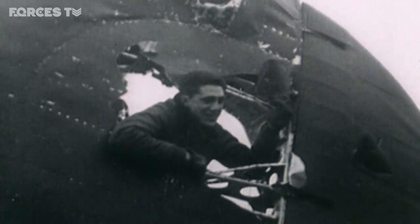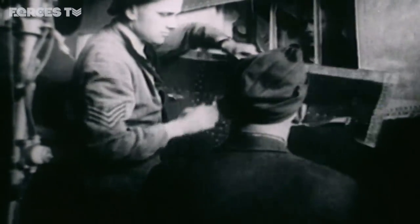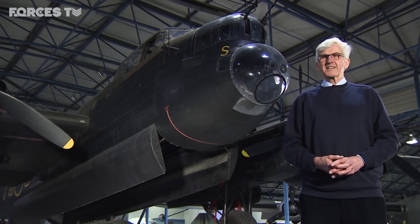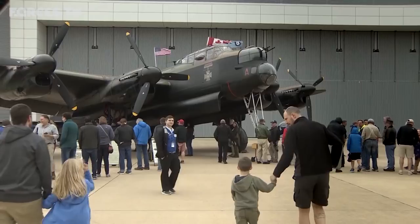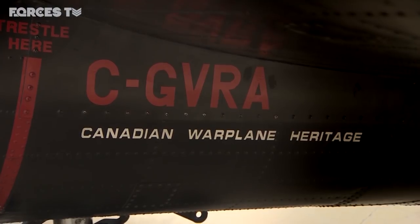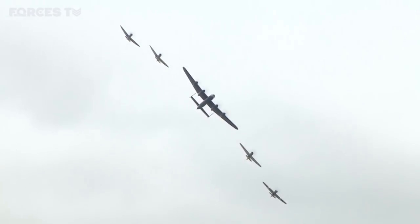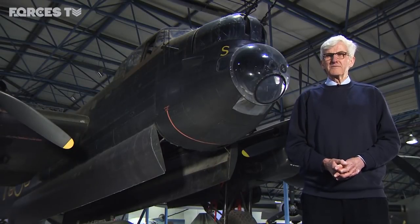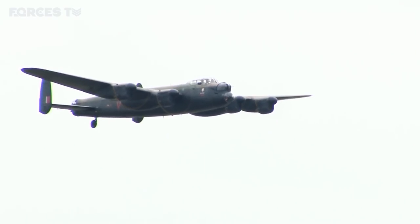They'd come in with fuel tanks ripped open and engines wrecked, fabric burnt and metal like the sea. And we'd have to do a week's work in hours. Our motto — polite version — was: 'You bend them, we mend them.' It was the main aircraft that helped win the war. The Lancaster is truly iconic. There are only two airworthy Lancasters at the moment: one in Canada, and the one operated by the Battle of Britain Memorial Flight. And when that flies over low, with those four great Merlin engines belting out their song, it's very evocative. And to those of us that can remember it from its wartime days, it's almost a tearful moment.